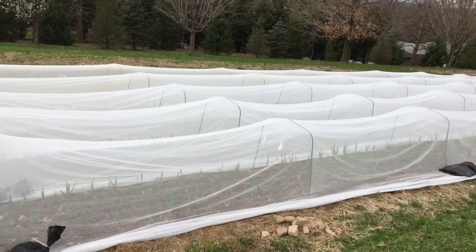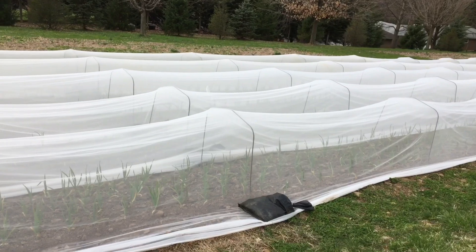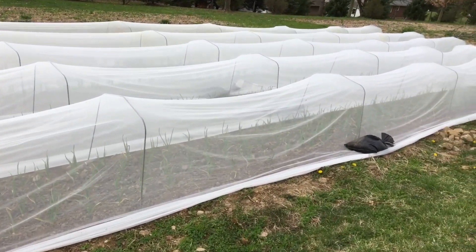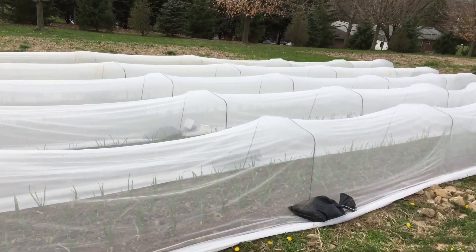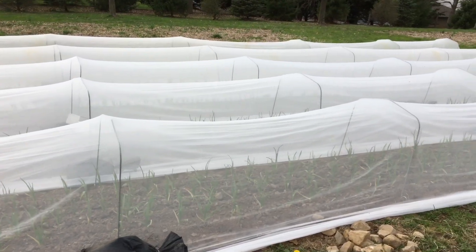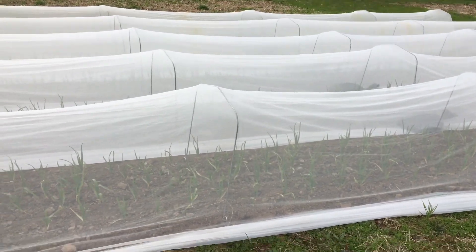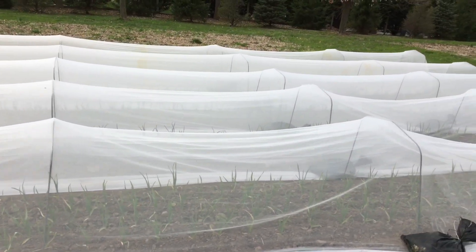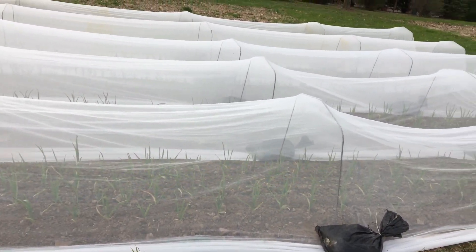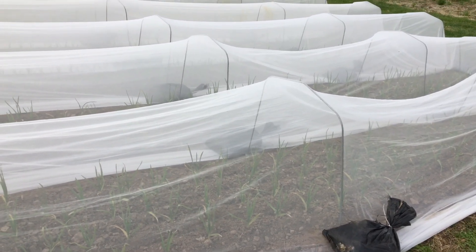The larvae will eat the stem of the plant, and if the infestation is severe enough, it'll actually make the plant fall over at its base near the ground. We've had a lot of trouble with this pest in the past, so we now cover with insect netting called Pro-TechNet. You could use a product like row cover, although it tends to fly around more because it's more solid, and it excludes some light, whereas the insect netting only excludes about 4% of light.